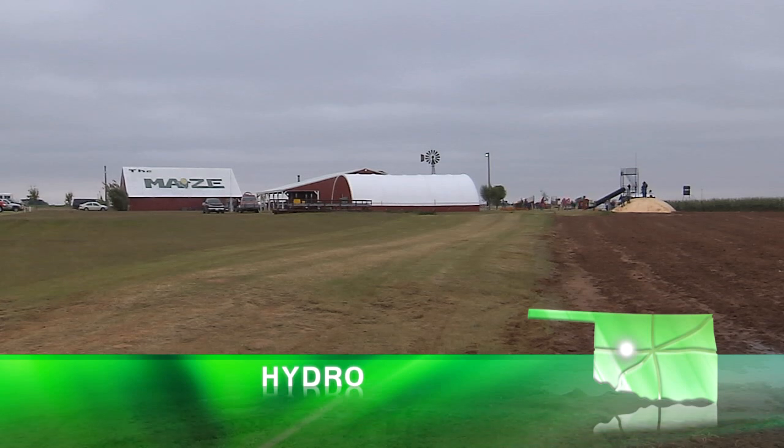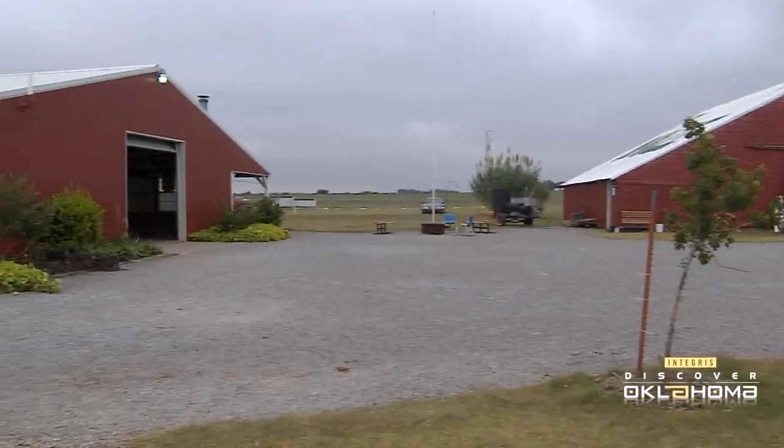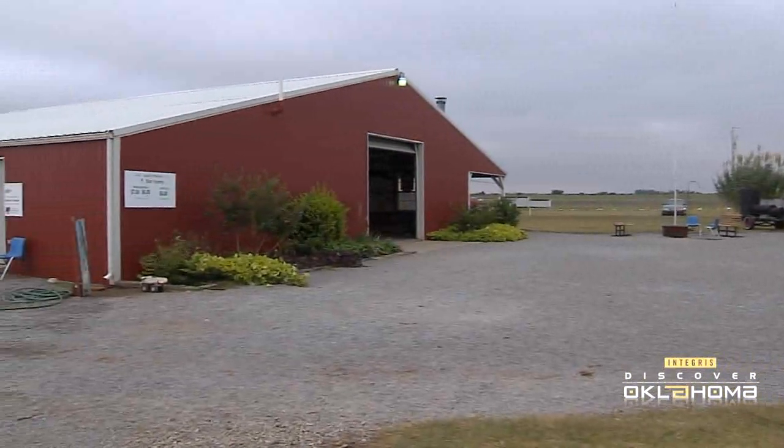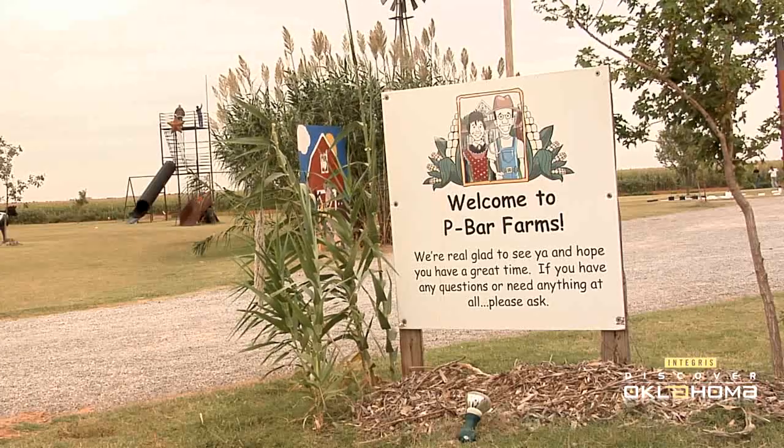If you've driven I-40 between Hydro and Weatherford, you may have noticed this friendly-looking and growing collection of red barns. When you exit the interstate and investigate further, you'll find that this slice of Americana actually stands alongside the old Route 66, and that you have arrived at P-Bar Farms.